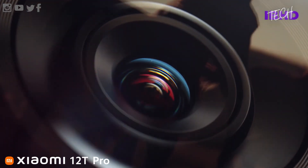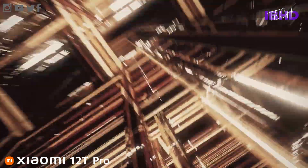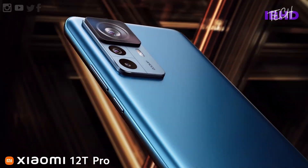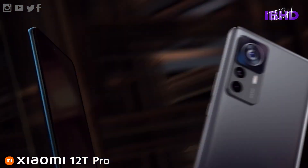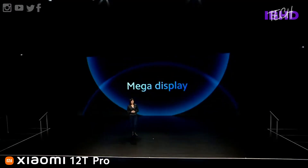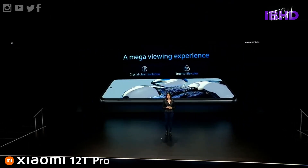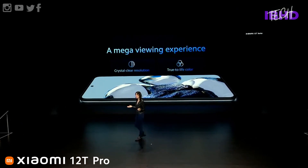The phone is relatively big with its 6.7-inch screen, yet light at 205 grams, making it still manageable. It has a punch-hole selfie camera in the top center of the display, and there's a pre-fitted screen protector atop a flat Gorilla Glass 5 panel.